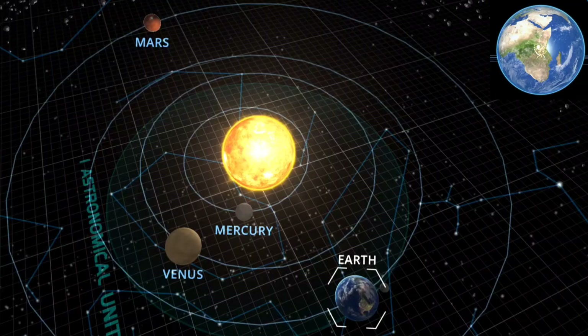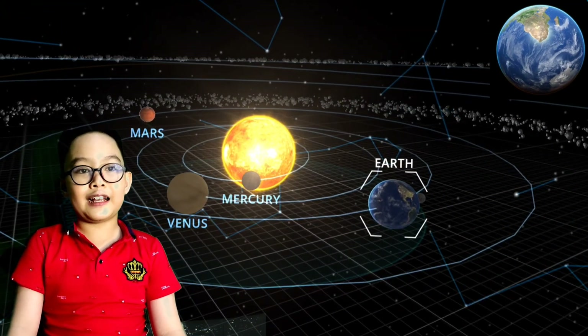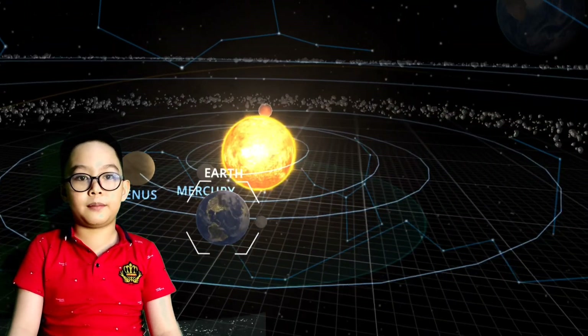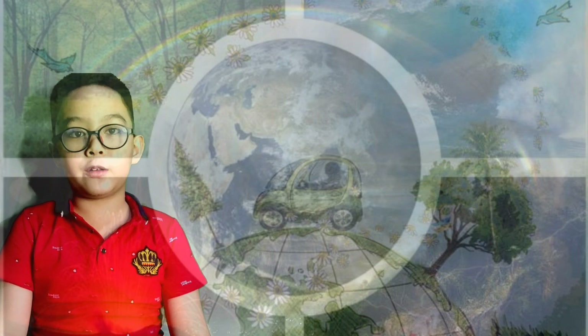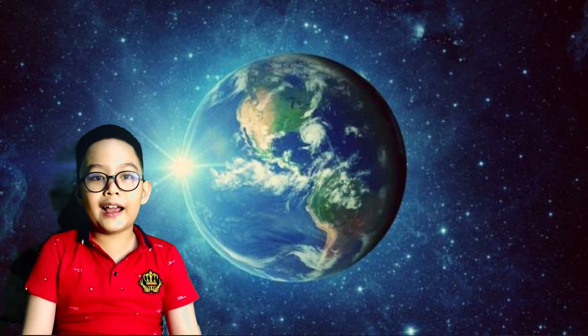Let's move on to the third planet: our home, Earth. After Venus comes Earth, the third planet from the sun and the fifth largest planet in the solar system. It's our home planet and it's filled with life — this is where we live. Earth is the only planet that has water on its surface and oxygen gas in its air. Earth also has the perfect range of temperature for life — it's not too hot like Venus and not too cold like Neptune.